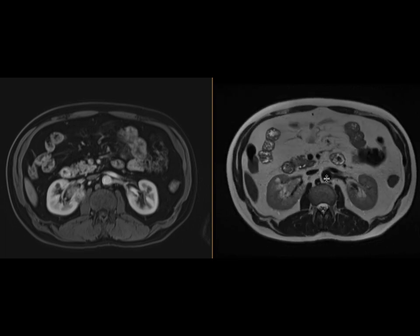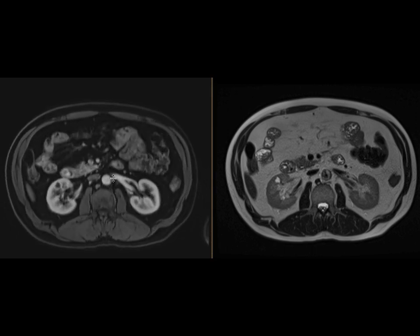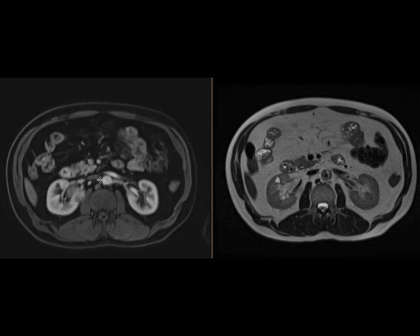This could certainly represent a metastasis from this clear cell neoplasm. The other possibility is that this is a separate primary process. This was resected and it turned out to be a duodenal gastrointestinal stromal tumor, or a duodenal GIST.